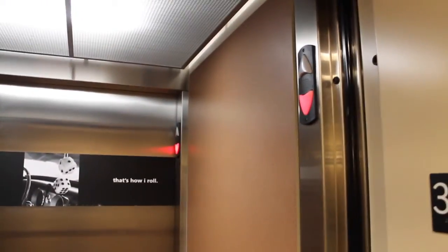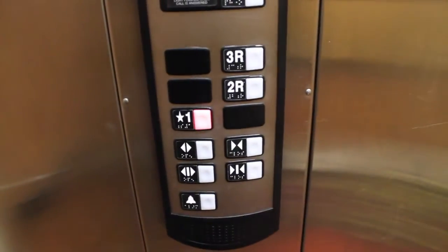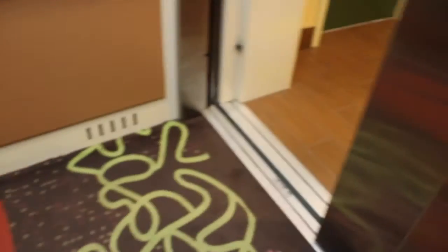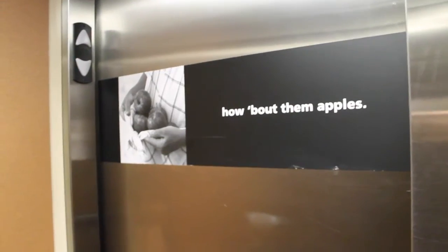I'm going to ring the bell over here. I'm going to take it back down to 1. Now that door closes. Typical Hampton branding with the doors.